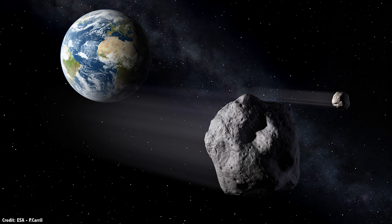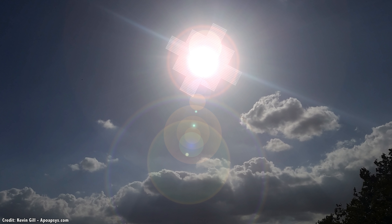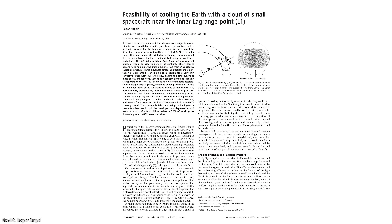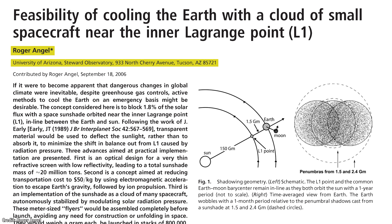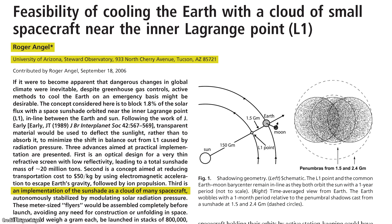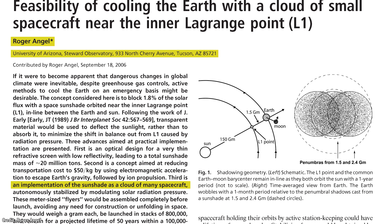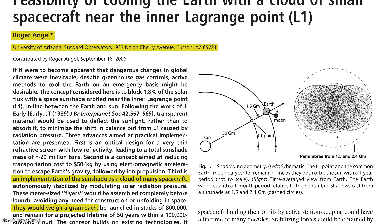SOHO was launched in December 1995 and was originally only supposed to observe the Sun for two years. Well, here we are over 24 years later and SOHO is continuing its observations, though it's down most of its instruments. SOHO isn't exactly at Sun-Earth L1 — it actually orbits around the region, completing one circuit every six months. Other sun-observing satellites, such as NASA's Advanced Composition Explorer and the WIND satellite, are also at L1. The first spacecraft to actually use L1 was the International Sun-Earth Explorer 3, launched to the region in 1978, to watch how the solar wind interacts with the Earth's magnetic field.